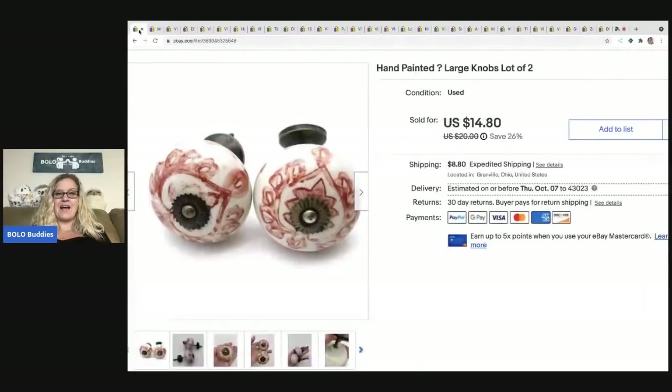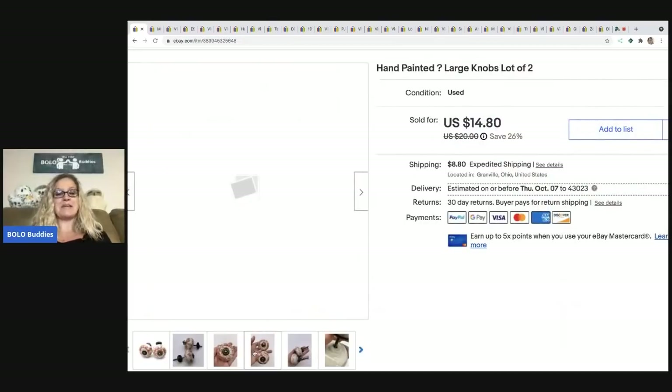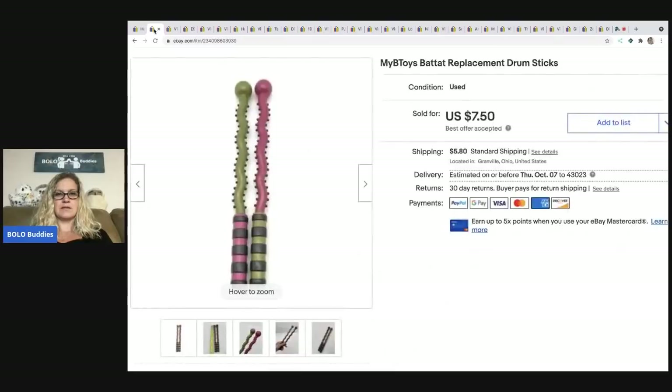The first item: I picked these up at a local estate sale run by the family. I thought they were old but I'm not sure. The paint is kind of rubbing off — somebody told me they're just mass produced. I listed them as 'hand painted, question mark, large knobs, lot of two.' Honestly can't believe they sold with that title, but I sold them for $14.80 — the buyer was all in for $29.59.